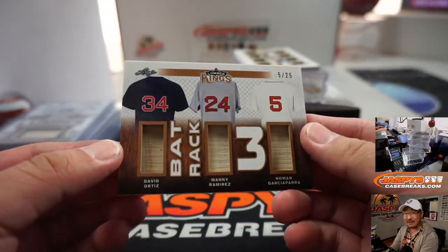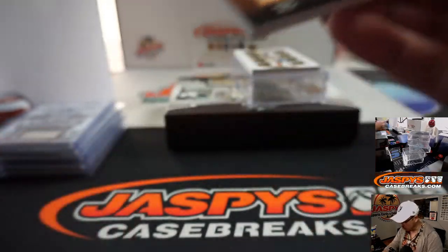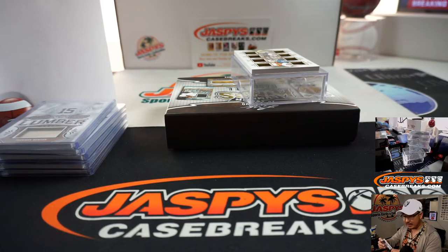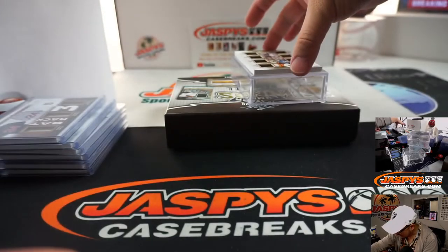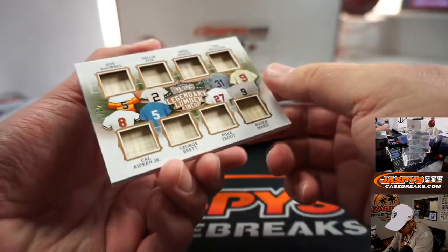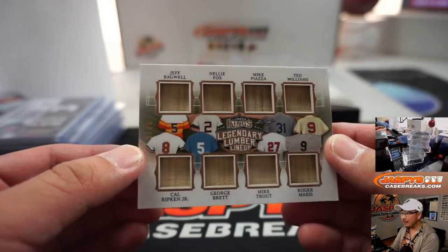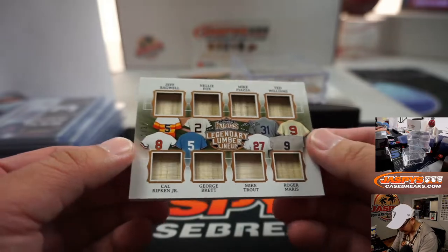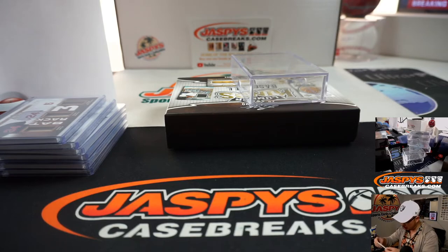Five out of 25 — David Ortiz, Manny Ramirez, and Nomar. Bat rack, going to number five, Michael G. And the last one here, Chris Miller again with the number one. More pieces of bats — slightly different guys: Jeff Bagwell, Nellie Fox, Mike Piazza, Ted Williams, Cal Ripken Jr., George Brett, Mike Trout, Roger Maris.